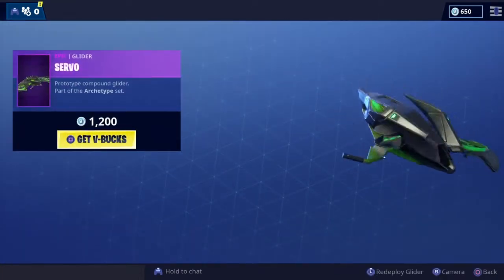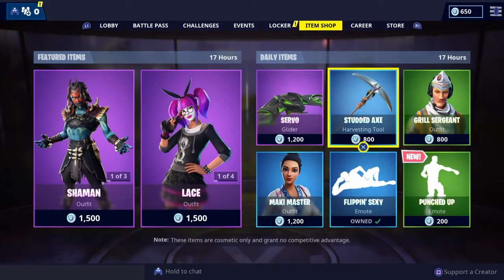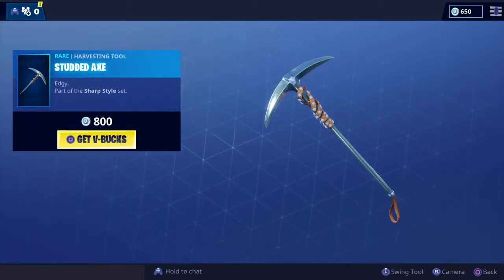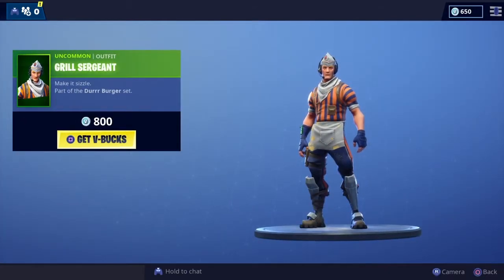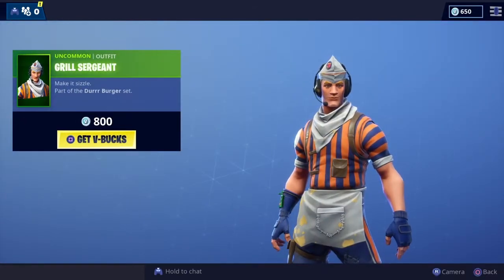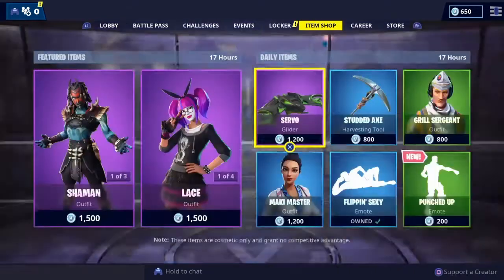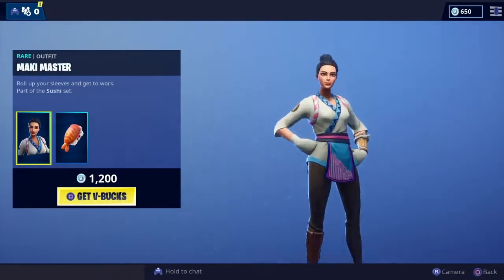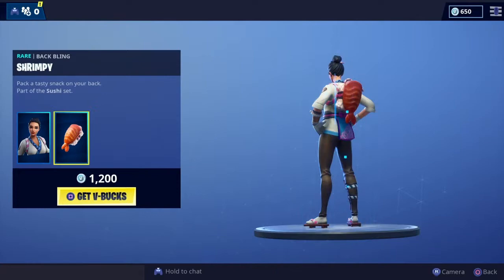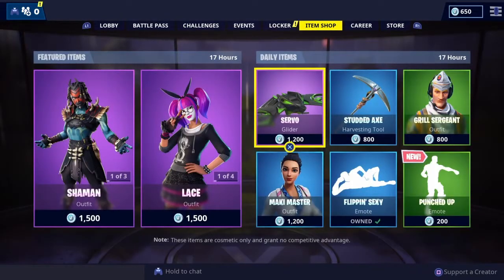Got the Servo glider — I like that one, good color combination. We've got the Studded Axe. Grill Sergeant's back — do like this one, part of the Durr Burger set. Then we've got Maki Master, part of the Sushi set, plain and simple but I do like that one. Not so sure on the back bling though — not sure that matches, to be honest.